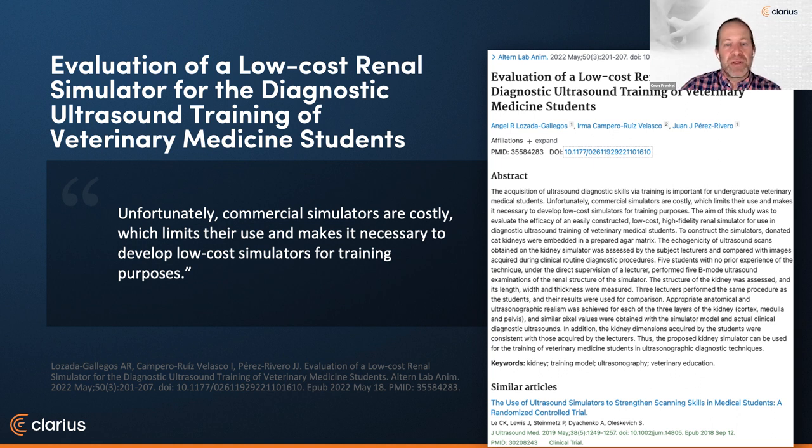Another set of organs that can be usefully visualized cage-side is the adrenal glands, where ultrasound performs excellently in providing clinically useful information sometimes not accessible with other imaging modalities. And a common question in our webinars: how do we practice and get better with point-of-care ultrasound? We love this article showing that you don't necessarily need expensive commercial simulators — a low-cost simulator can rapidly improve skills in just a few scans, even for novice scanners.